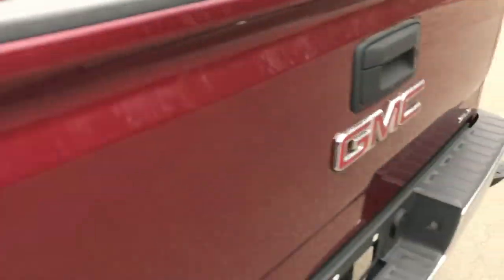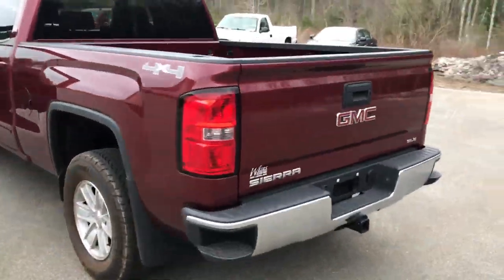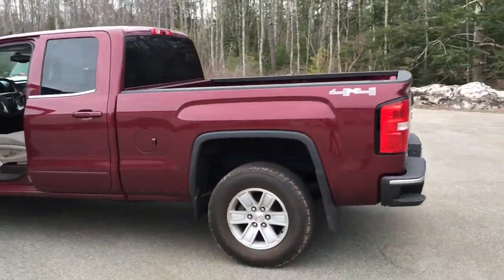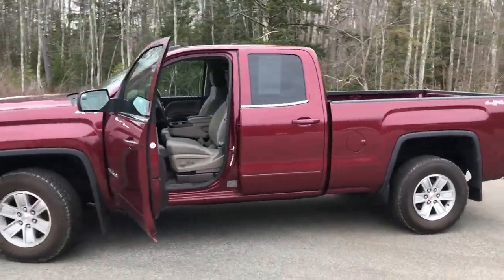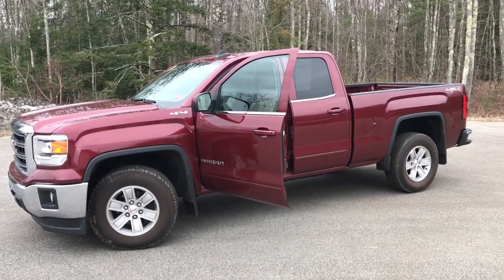Bed's in good shape and you got your tow hitch down bottom. If you want to know a little more about the Sierra, come take it on a test drive. Call us down here at the dealership — direct line in, it's 207-985-3537. Look forward to hearing from you. Have a great day.